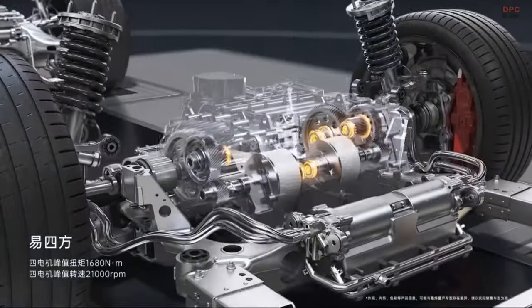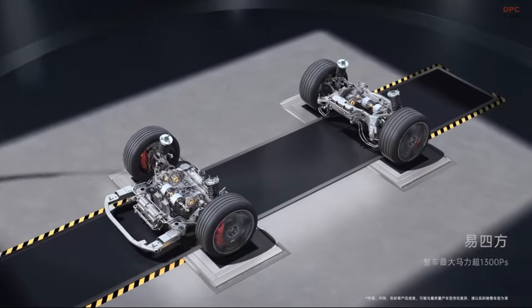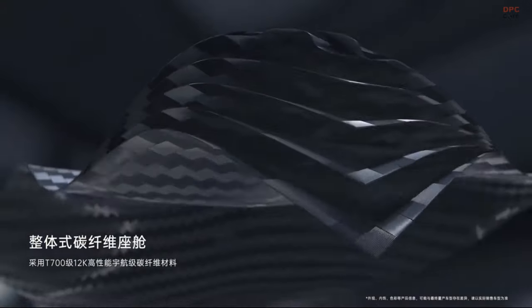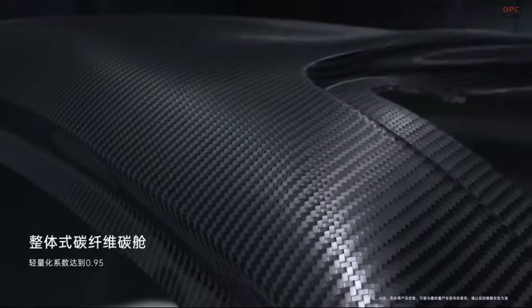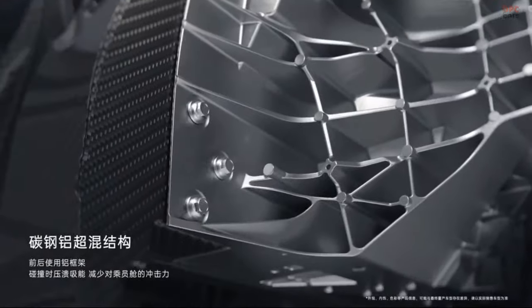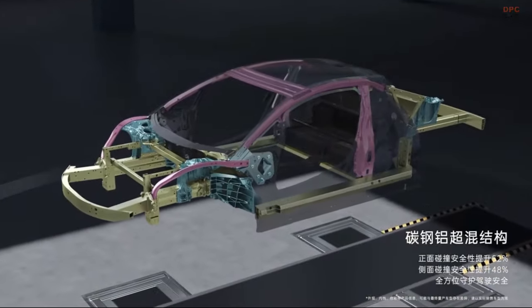This setup enables impressive performance metrics. While specific details about the carbon fiber structure were not directly mentioned in the sources, the overall emphasis on advanced technology and high performance suggests the use of lightweight and strong materials in the vehicle's construction to enhance both efficiency and safety.